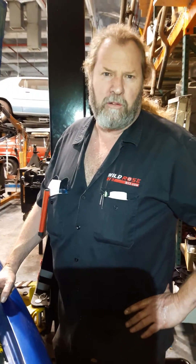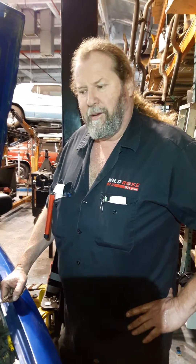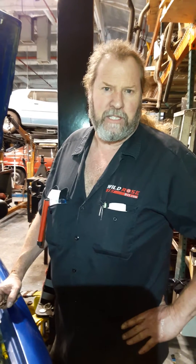Hello, this is Seaton from Wildrose911.com. We've had a lot of people ask us, what difference do worn timing chains on a Crown Victoria Interceptor make?